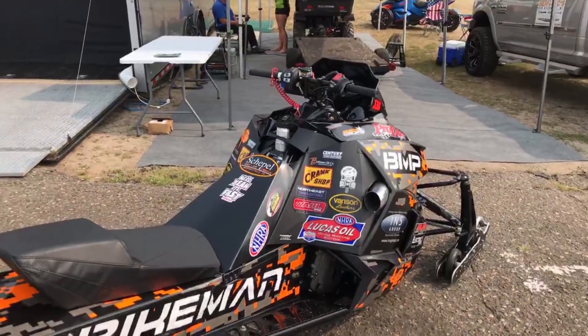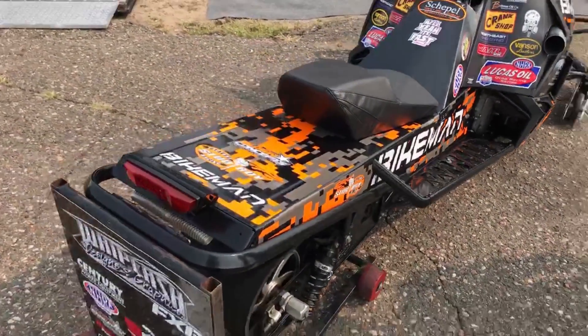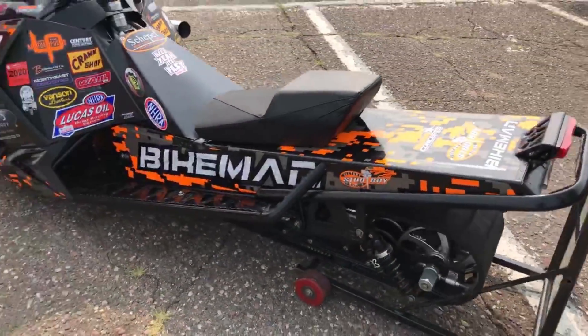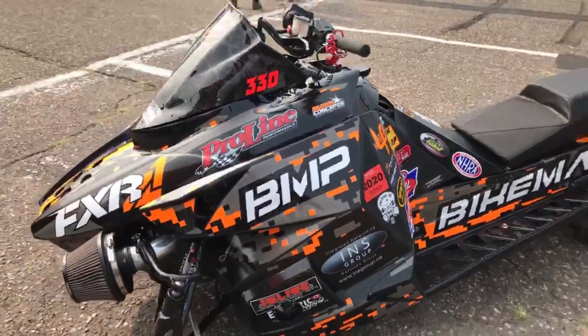How many horsepower out of how many cc's? This machine is making right around 320 horse. It's got the factory Arctic Cat stock turbo on it. Everything's factory on the machine — that's what this class is about for these four-strokes from Arctic Cat. Pro stock.